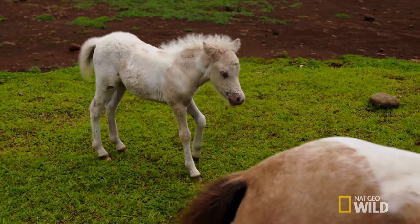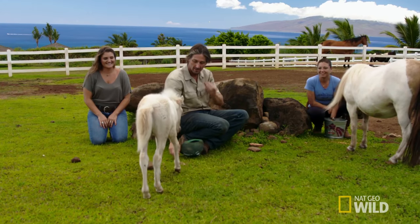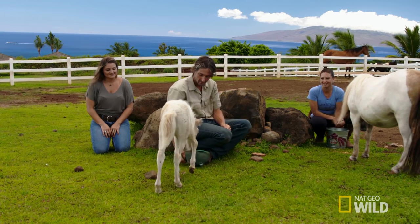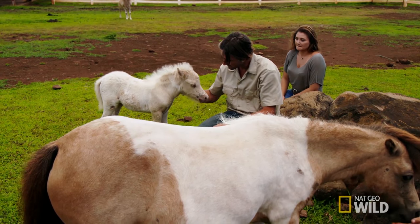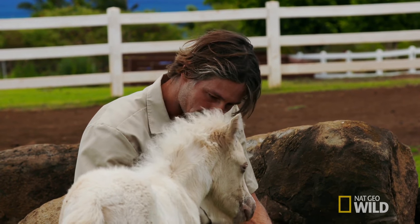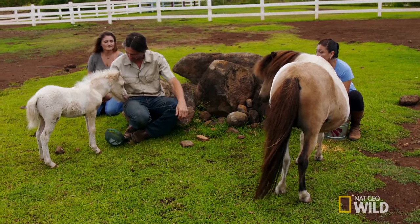Hey, little fraggle, come here. She will get close to you. She's very, very social. You're just precious, aren't you? Yeah, she's got it all over her nose. And do you notice her itching and rubbing or scratching? She's been scratching.